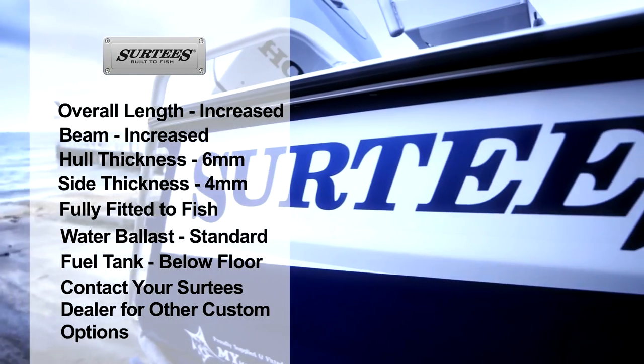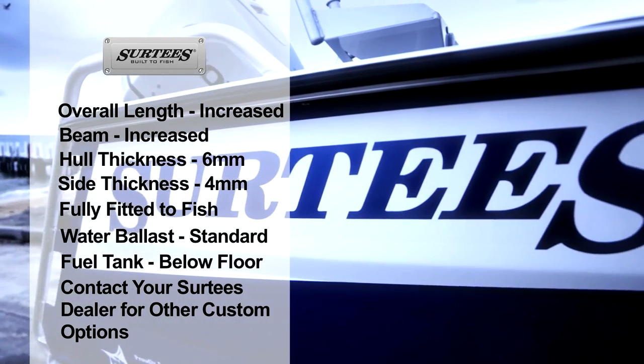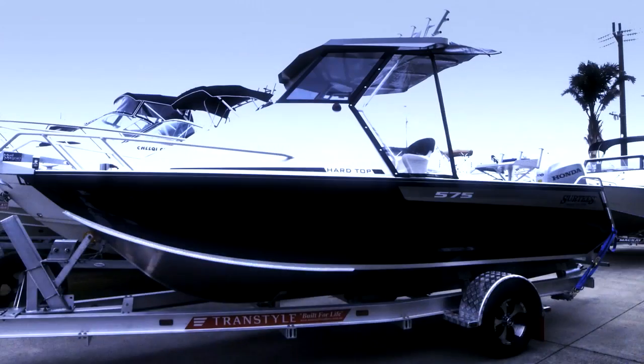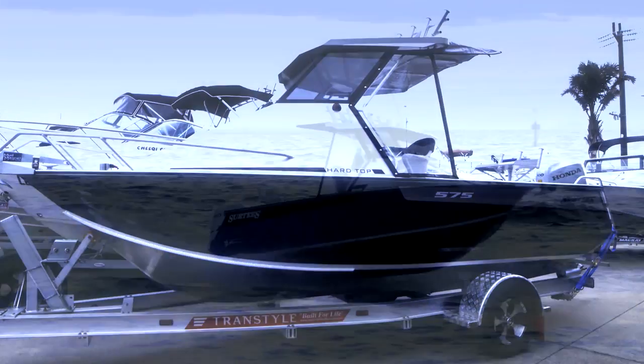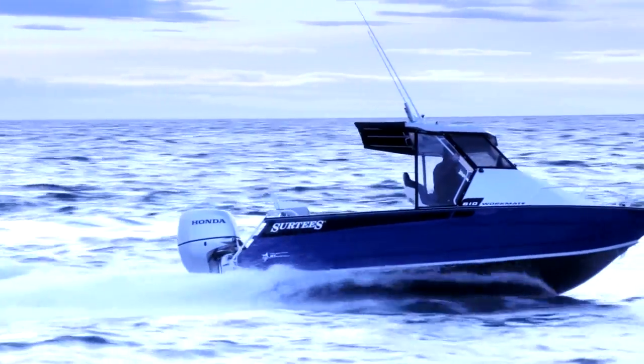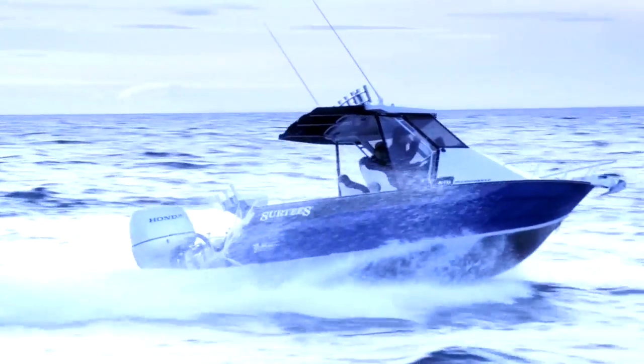We have upsized every model. Our very popular entry level 4.85 is now the 495, with the iconic 5.5 now being the 575. The 5.85 is now the new 16 and our very popular 6.1 has been increased to a spacious 650.